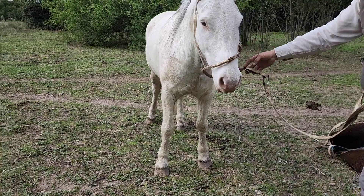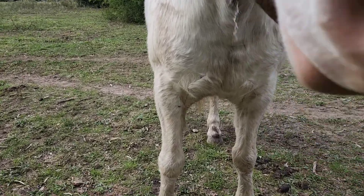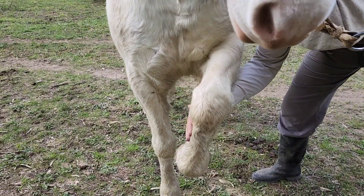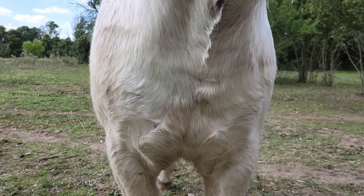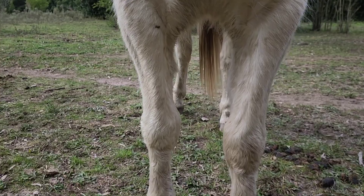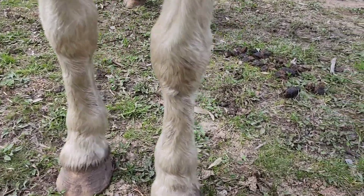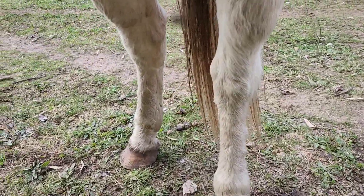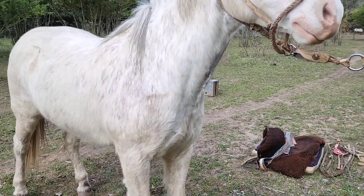No se acomoda el señor. Está bien, está abierto pero está bien igual. Ahí está. Coyo un buen pecho. Bien desvasado. Está sanito de pata y mano. No tiene un rayón. Hay que desmanaciarlo, Leandro.